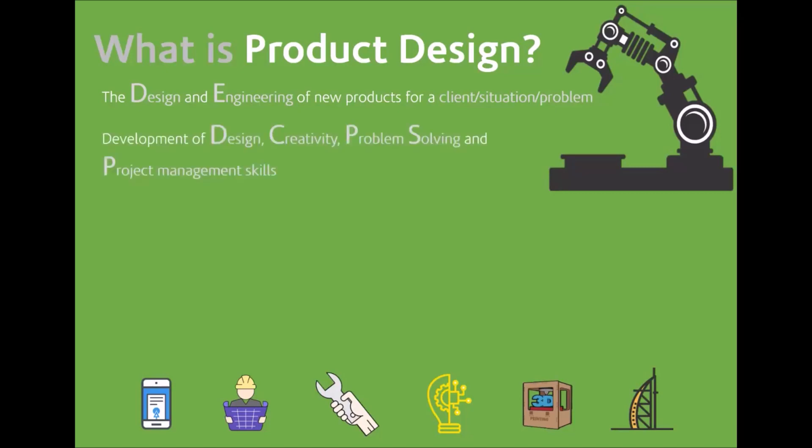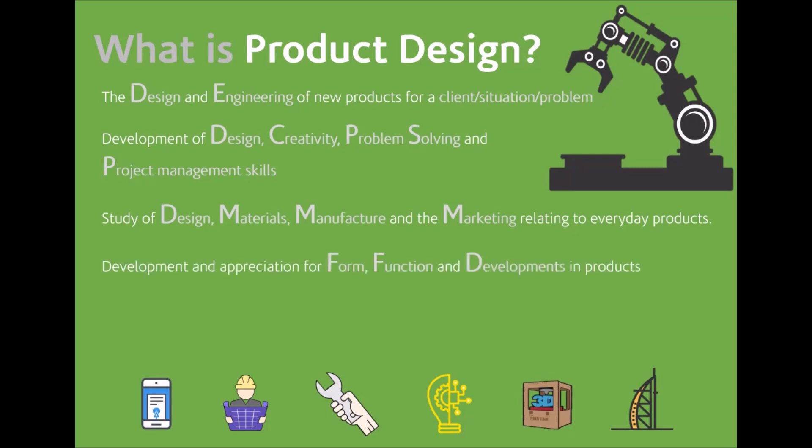It's the development of design, creativity, problem solving, and project management skills — all highly sought after within the world of work. It's the study of design, materials, and manufacturing methods, both in the workshop and in industry, and how marketing relates to products.